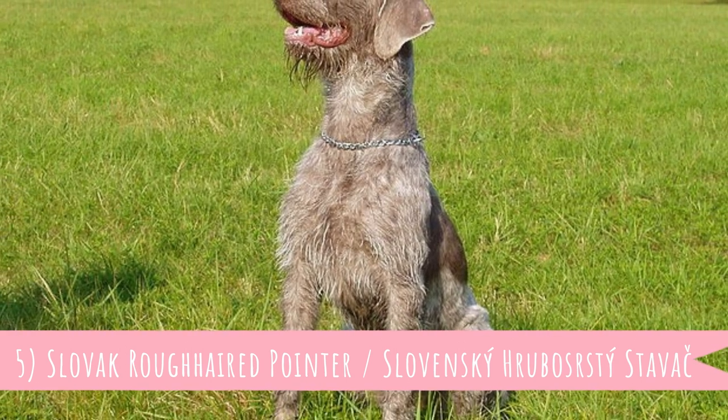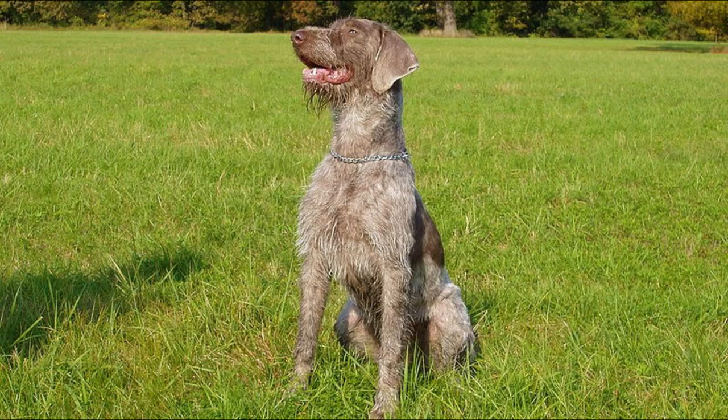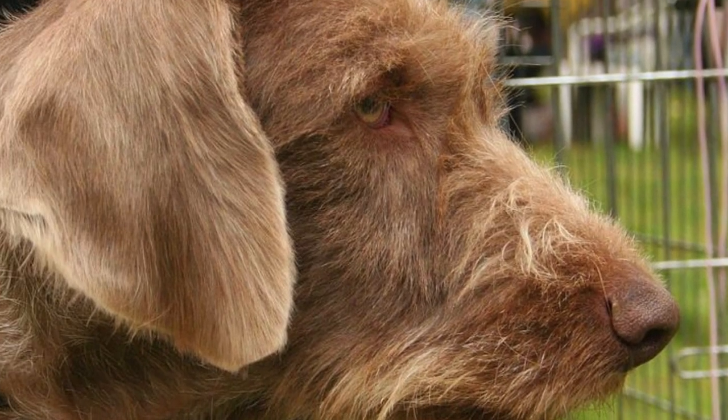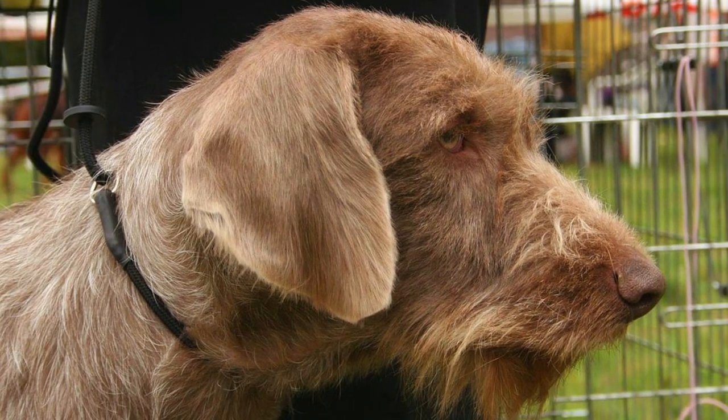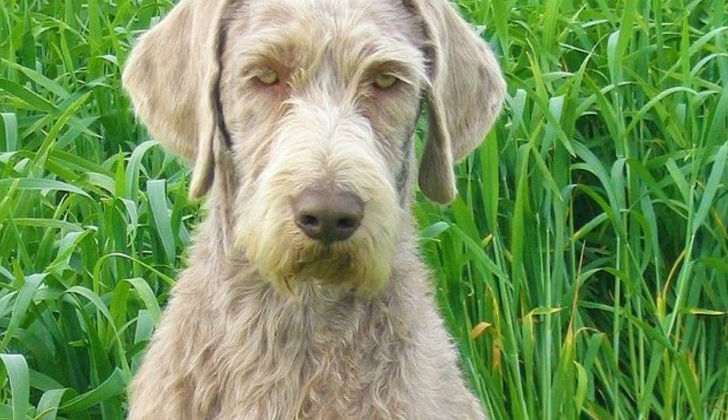Number five: Slovak Rough Haired Pointer. The Slovak Rough Haired Pointer is a skilled gun dog developed in the 1940s and 1950s. The breed was developed by crossing Weimaraners, German Wire Haired Pointers, and Český Fousek.